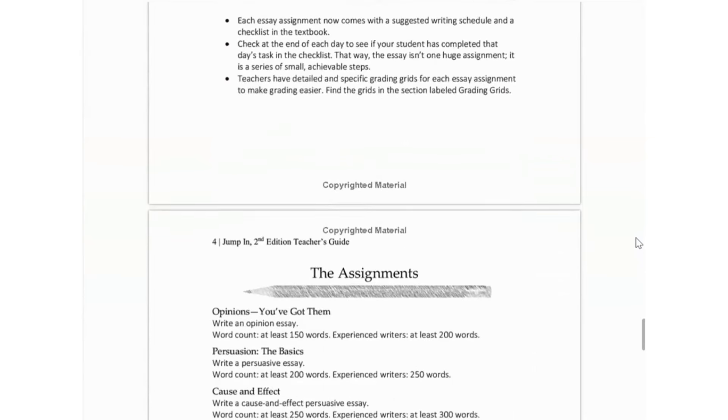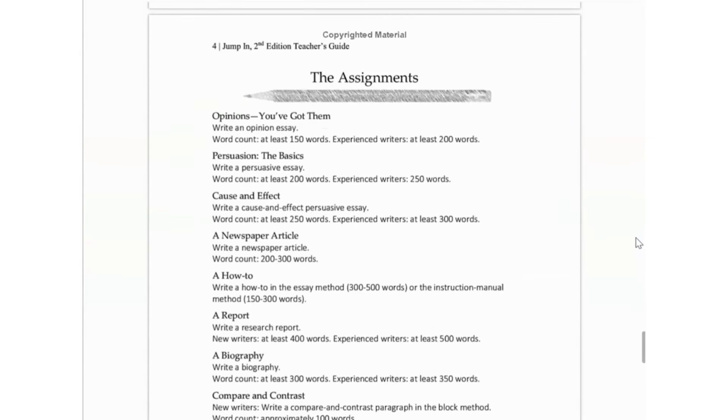She did not like that it was telling her what to write — she wanted options. So I actually changed my mind on both the writing program and the spelling program we are going to be using with her. We are no longer going to be using Jump In or Spelling Plus. That does not mean either program is bad; it just means I found something that I think will work better for Lydia next year.